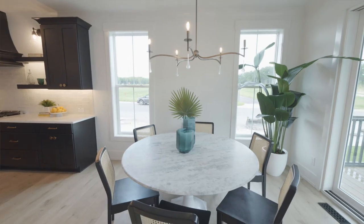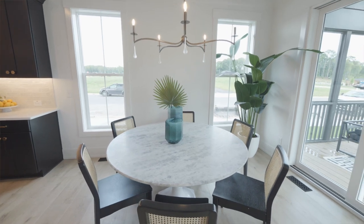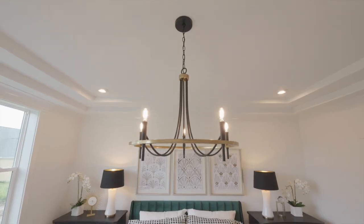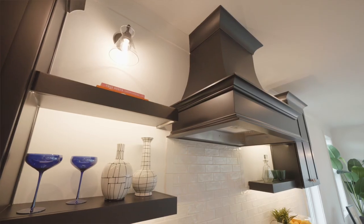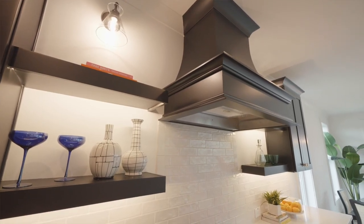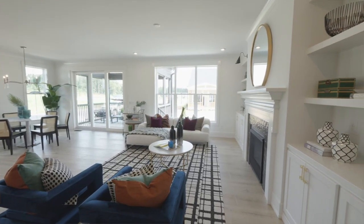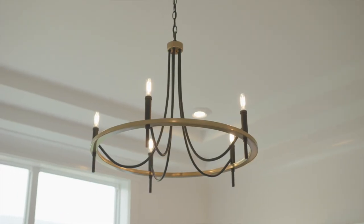In this home we stuck to a base color scheme of black and white so that we could strategically place pops of color that really bring the Hollywood Regency theme to life. We're going to see a lot of variations of teals and greens throughout the staging, along with some bold pops of color and gold accents that carry through the overall theme.